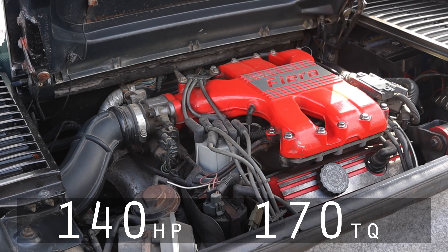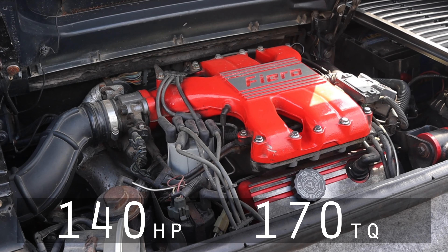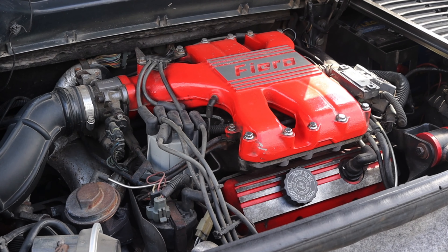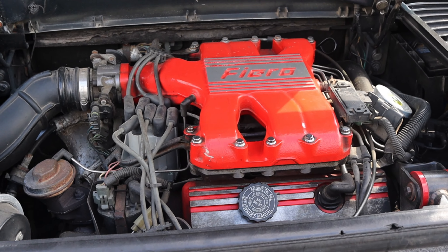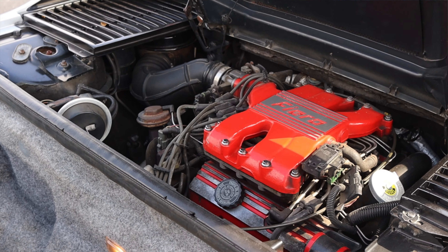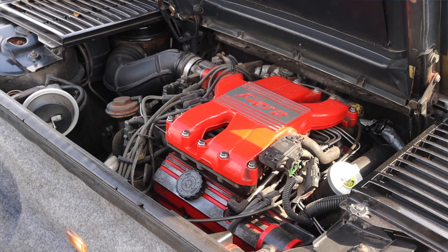I'll put the horsepower and torque up on the screen. The torque is what's really important, because you could get this car with a four cylinder — although the four cylinder was named the Iron Duke, which is the best name for an engine ever given. This is not the Iron Duke, this is the six cylinder, but I get a lot more torque than the four cylinder, and this is what you want. You want the V6.